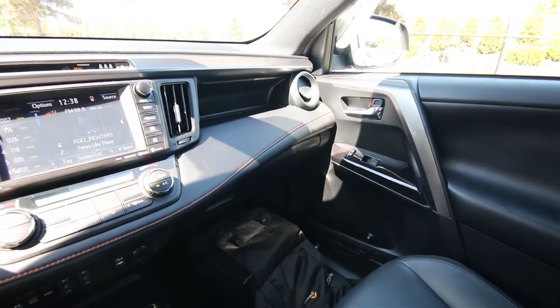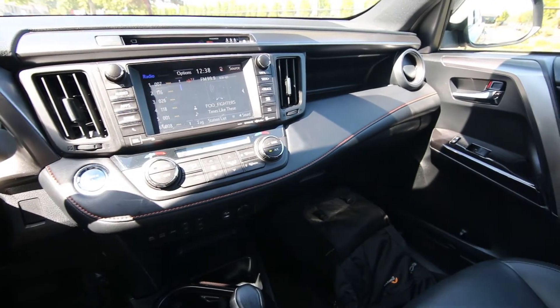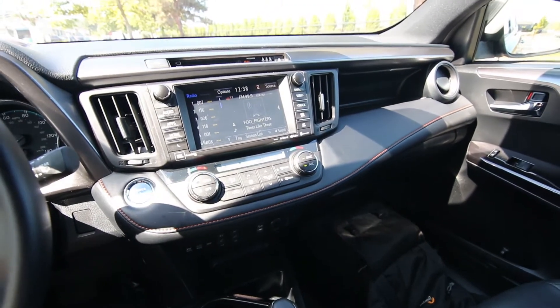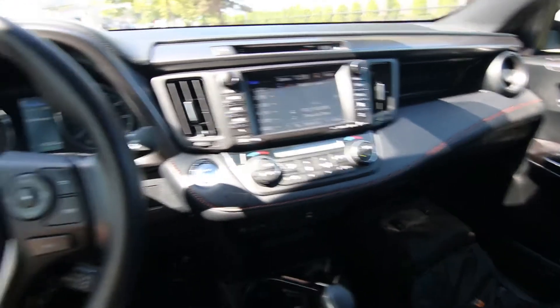We all know that Toyota are the gurus of hybrid technology — that's the word I'm looking for. I've owned a few hybrid Toyotas myself, two Priuses. Their Hybrid Synergy Drive, I think, is one of the best hybrid systems on the market.